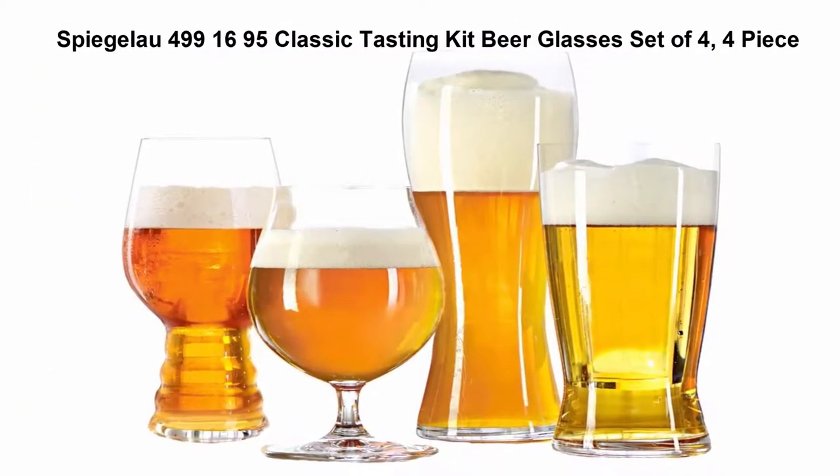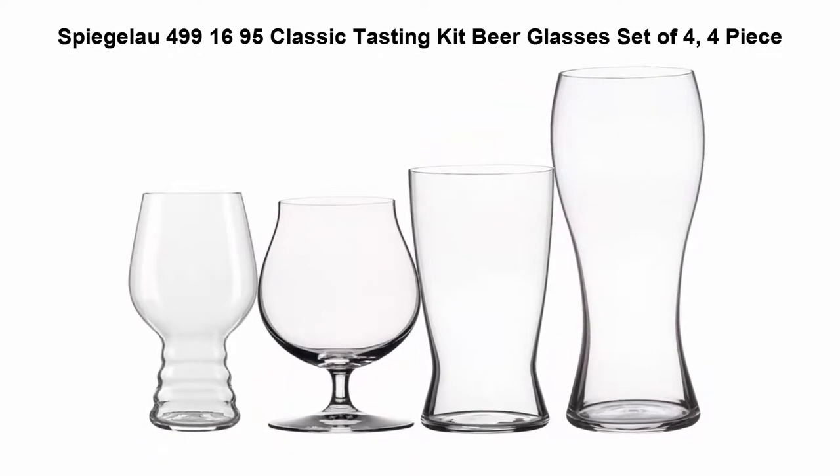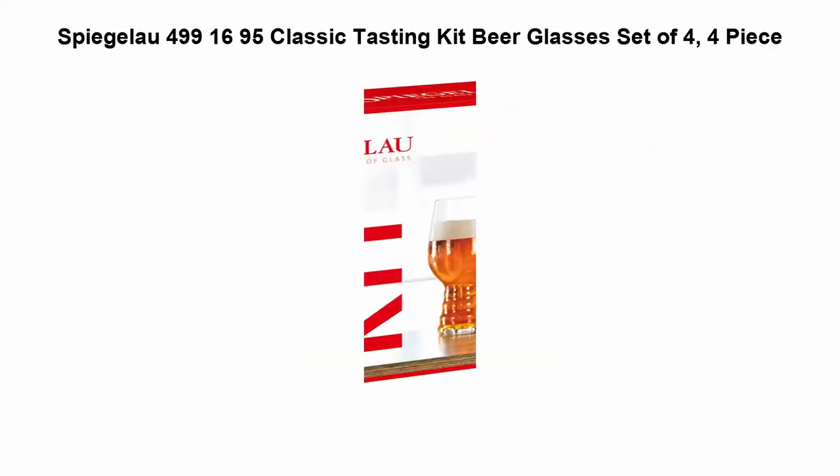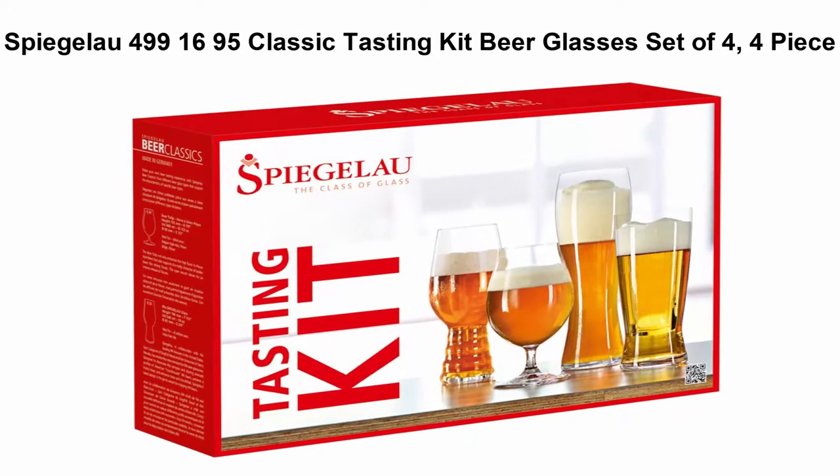Top 4: Spiegelau 499-1695 Classic Tasting Kit Beer Glasses, Set of 4. Contains one each of the following glasses: IPA 19 oz, Lager 17 oz, Tall Pilsner 11 and 2/3 oz, and Wheat Beer 17 oz. With maximum dishwasher safety.